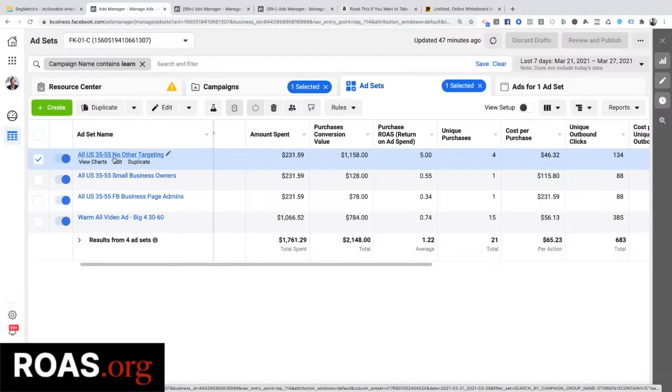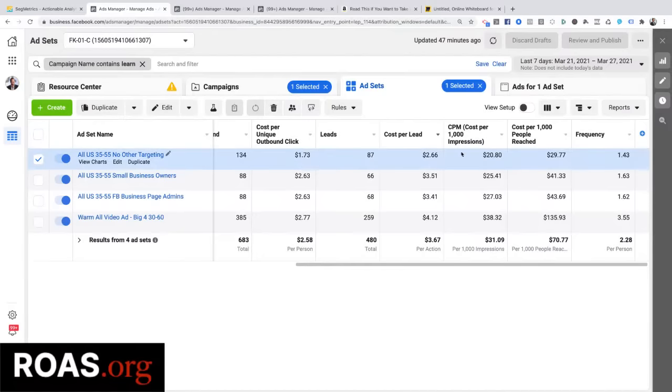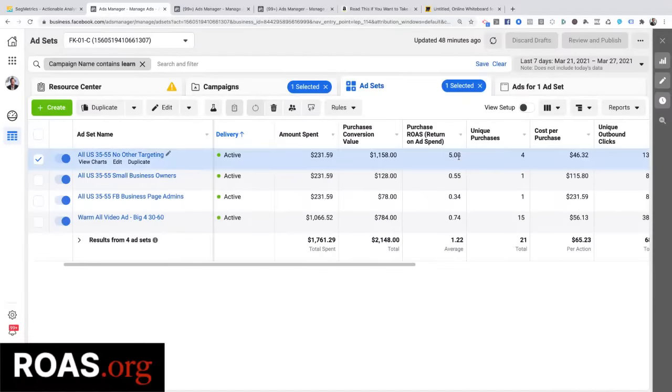I'm showing this ad to every single human in America between this age range. I'm selling business-to-business stuff — grow your business, get more customers. Obviously not all of them are interested in business, probably just a tiny fraction. But when you do stuff like that, number one, you'll see that it is cheaper. Facebook charges me less money to reach 1,000 people with no targeting than with any other type of targeting. I spent $231 and I've made $1,158. I put a dollar in and got $5 back — a 500% return on investment in a seven-day period.